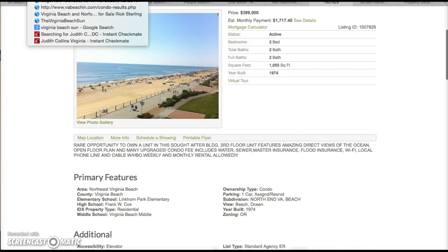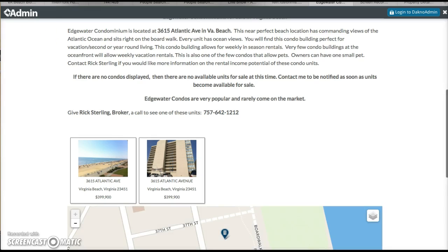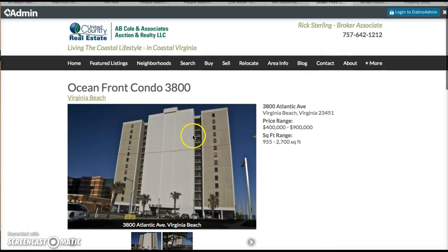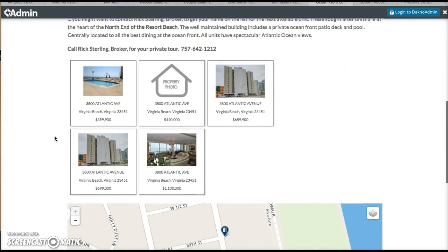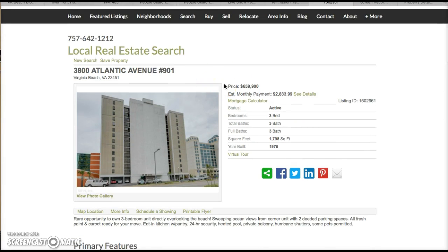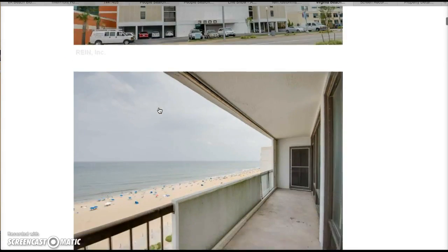Let's go back and take a look at 3800 Atlantic — that's called Oceanfront Condos, 3800 Atlantic. This is my favorite building — the best of everything in this building. There are several units for sale in here. There's one penthouse unit at $1.1 million. I think that's a bit overpriced for this particular building and it'll probably be on the market for a while. There are two units I think are really good value, and this is one of them at $659,000. This is a three-bed, three-bath unit, almost 1,800 square feet, and it's very attractively priced.